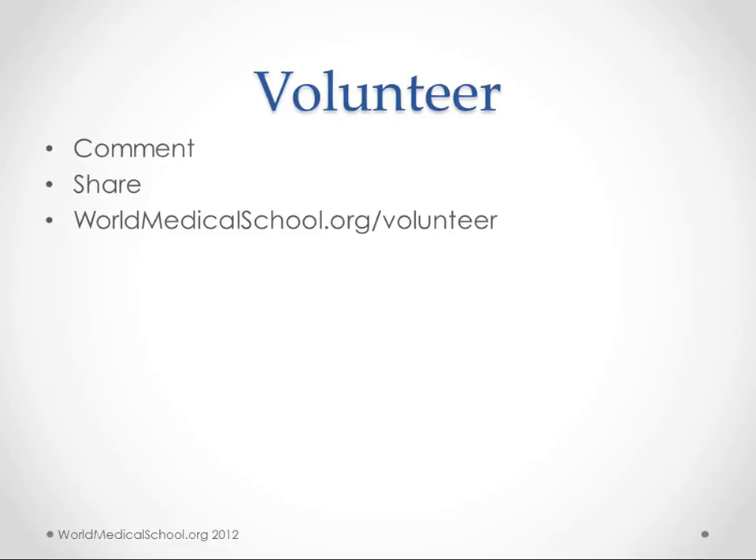Thanks for watching. If you want to get involved in this project, go to worldmedicalschool.org/volunteer — we could use all the help we can get. Please help us make these videos better by letting us know what we missed, and give us suggestions of topics you want us to cover. Thanks.